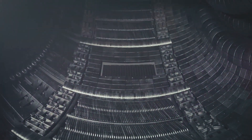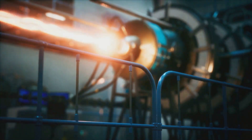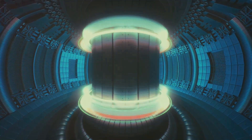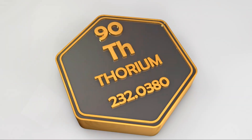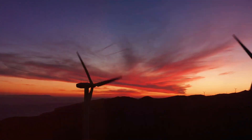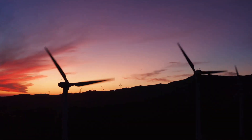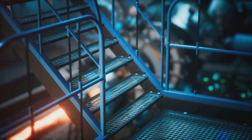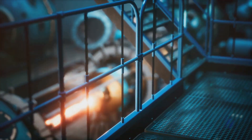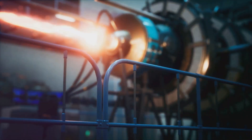Thorium emerges as a beacon of hope, promising to transform the way we generate and consume energy. Thorium has the potential to revolutionise the energy sector and pave the way for a sustainable future. Unlike traditional nuclear fuels, thorium is more abundant and offers a safer alternative, reducing the risk of catastrophic failures. Its abundance, efficiency, safety and minimal environmental impact make it an ideal candidate to meet the world's growing energy demands. While challenges remain in terms of technological development and implementation, the scientific community is optimistic. Engineers and researchers are working tirelessly to overcome these hurdles, developing innovative solutions to harness thorium's full potential.